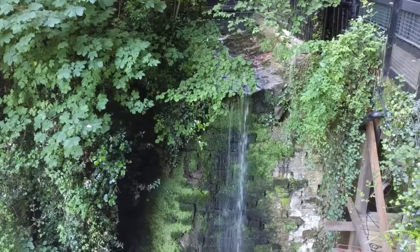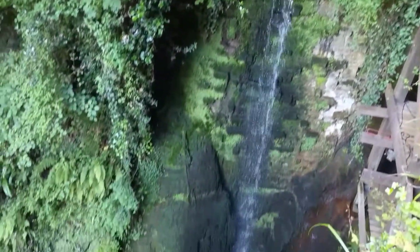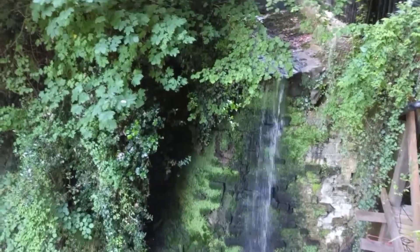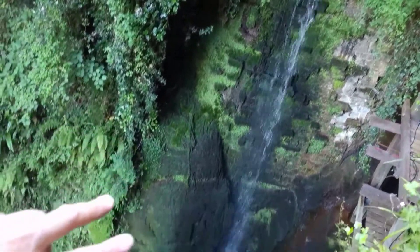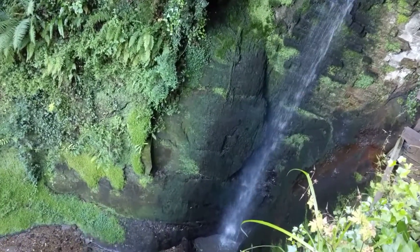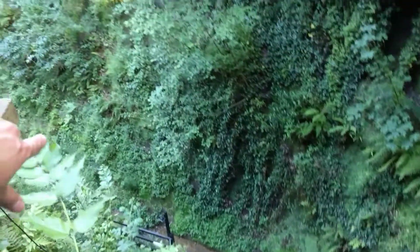What we have here is the waterfall from the Shanklin Chine. A chine is a geological feature — it's a stream, the local word is stream, where the water cuts through this valley of soft sandstone, lower greensand sandstone from the Cretaceous period. It cuts through here from the small meandering stream that goes through this little valley.